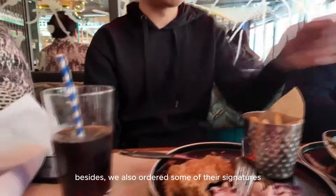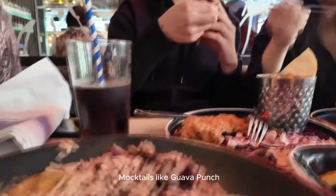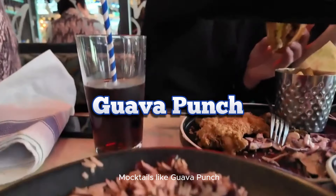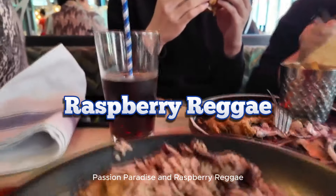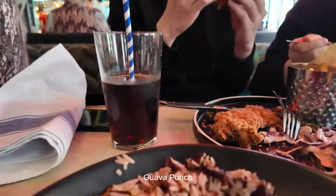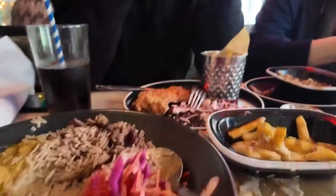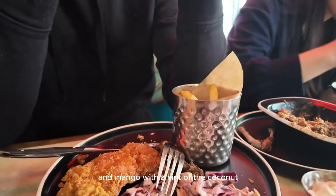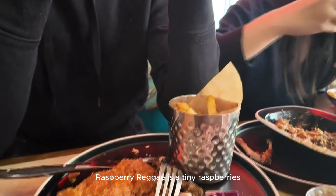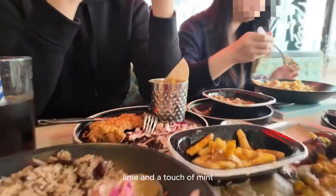Besides the food, we also ordered some of their signature cocktails like Gravel Punch, Passion's Paradise and Raspberry Records. Gravel Punch is a sweet grapefruit with a hint of rum. Passion's Paradise is a tropical passion fruit and mango with a hint of coconut. Raspberry Records is a mix of raspberries, lime and a touch of mint.